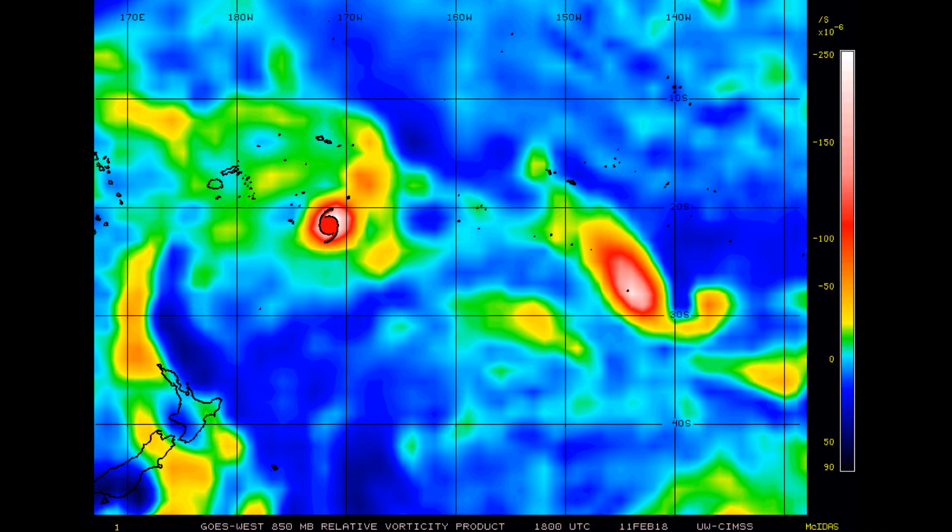Now the 850 millibar vorticity — you can definitely see Gita, and she is heading towards becoming a category five cyclone on the Australian scale.